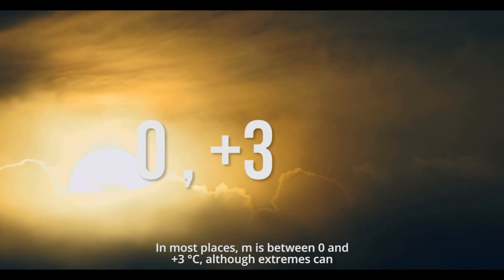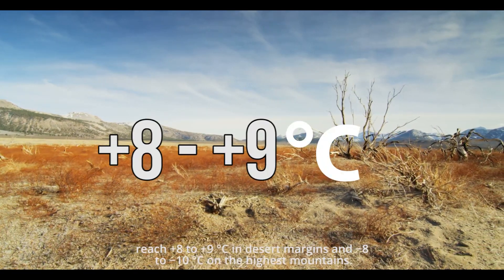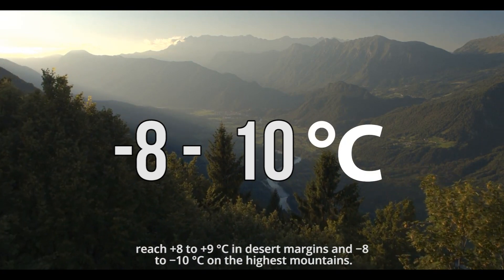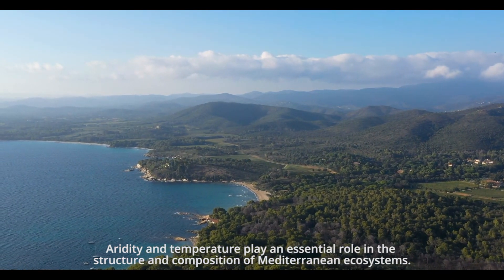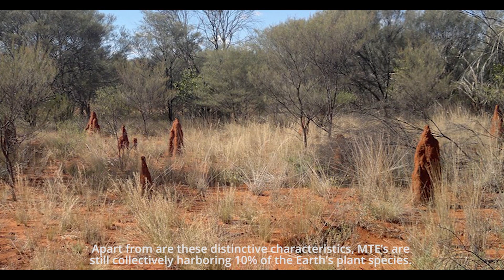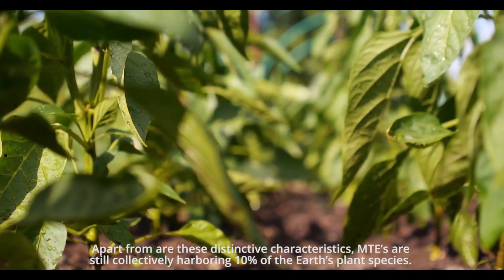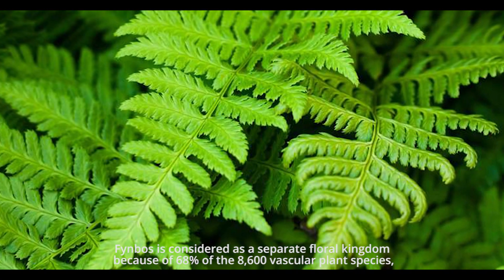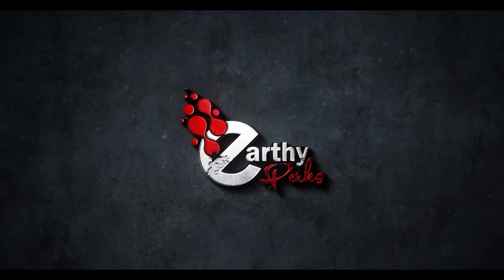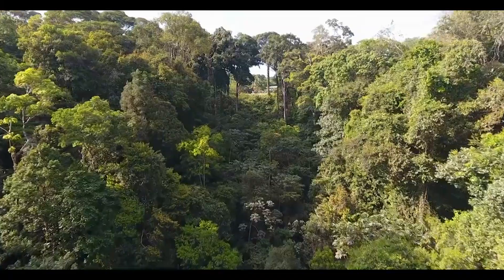In most places, temperature minimums are between 0 and plus 3 Celsius, although extremes can reach plus 8 to plus 9 Celsius at desert margins and negative 8 to negative 10 Celsius on the highest mountains. Aridity and temperature play an essential role in the structure and composition of Mediterranean ecosystems. Apart from these distinctive characteristics, MTEs collectively harbor 10% of the Earth's plant species. Fynbos is considered a separate floral kingdom, accounting for 68% of its 8,600 vascular plant species. This is Earthy Perks signing off — MTEs hold a huge space to carry biodiversity that helps maintain the biome. Till next time, stay tuned and keep watching Earthy Perks.